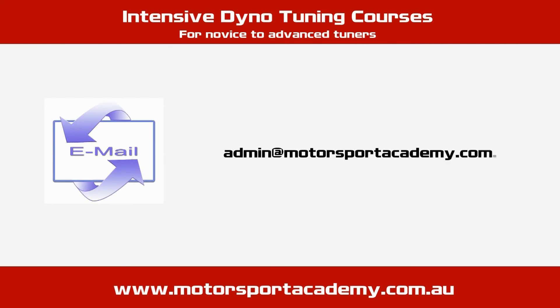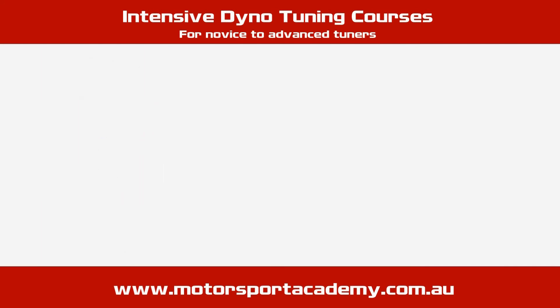Email us at admin@motorsportacademy.com.au for further information.